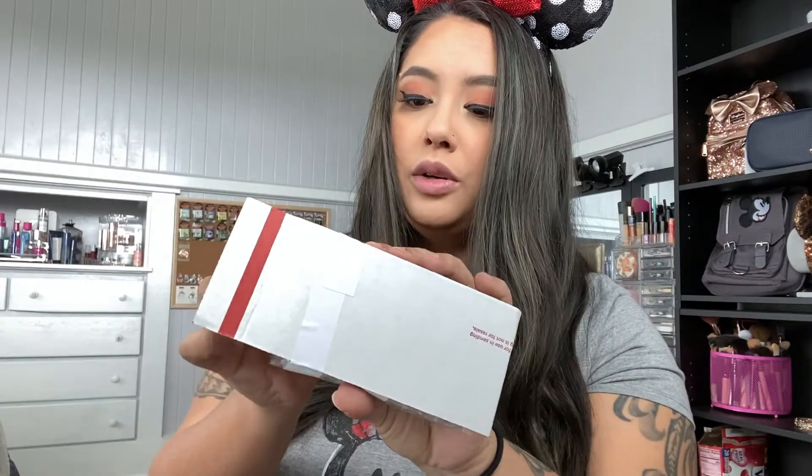Shout out — comment down below where you're from! I have this horrible thing where I cut open packages and accidentally cut something inside, so I'm trying to be very gentle. I've had cute stickers come inside a package and accidentally cut them. Putting my rubbish away — it comes in a cute little package, very securely and safely wrapped.